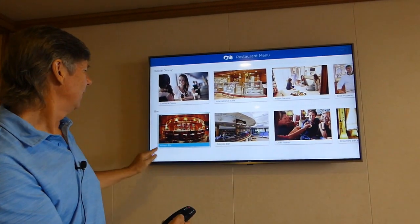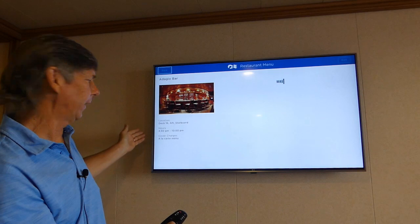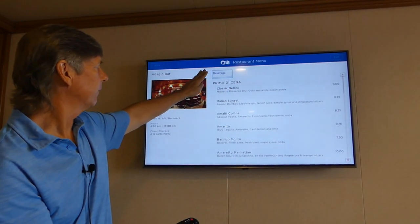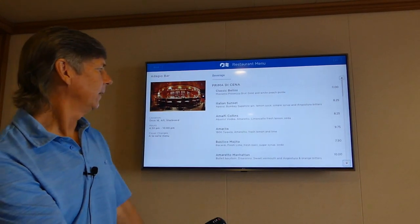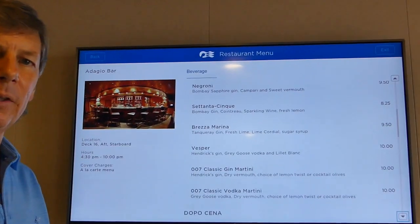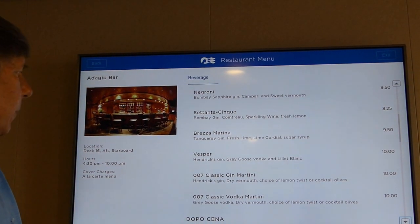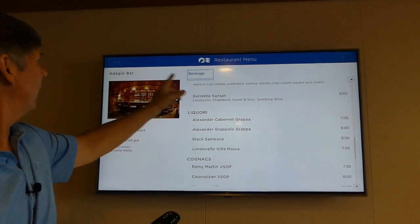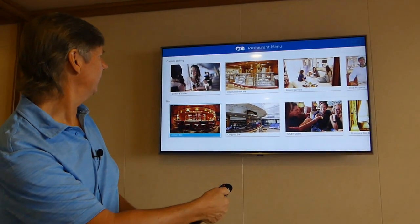The bars are available as well. Let's take a look at the Adagio bar, which is located right next to Sabatini's. Loading their menu — they're open from 4:30 to 10, and this is Deck 16 aft. All of the drinks are available just like the dining menus. Hit the center button and you can take a look at all the drinks — the prices are listed next to each item. There will be tax added to your drinks, so you're looking at between $9 and $11 for a drink, which is very reasonable on board the ship. Then we'll go back out using the top wheel and hit the back button, and we're in Dining.